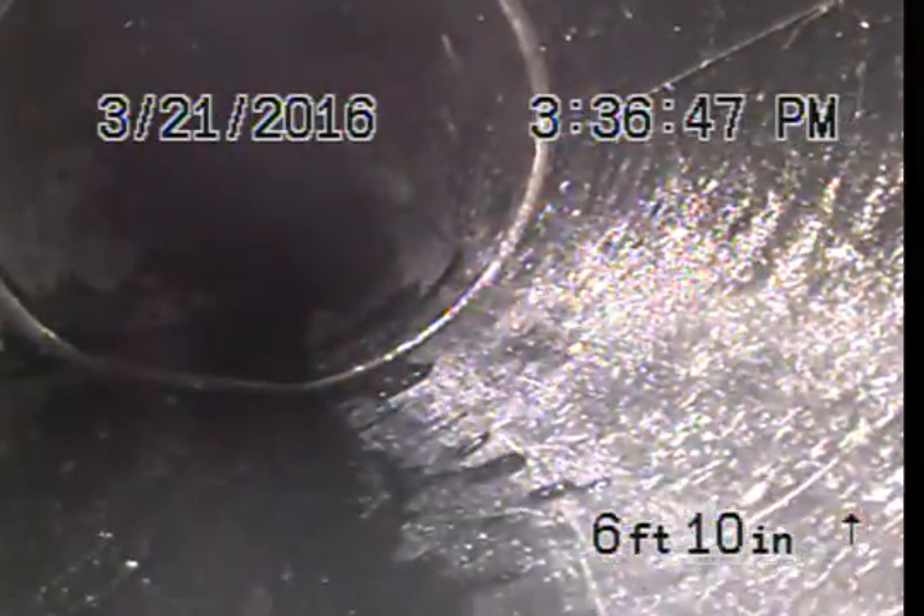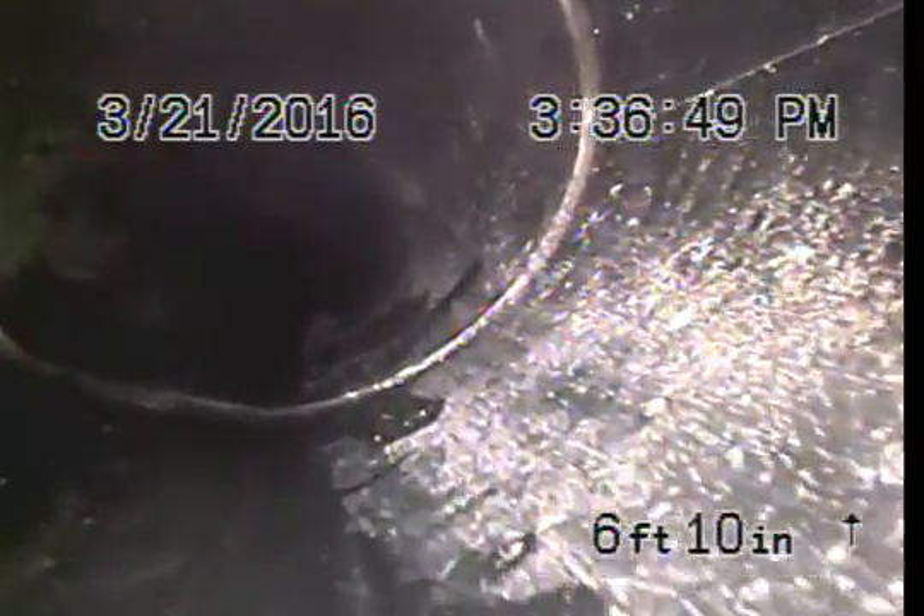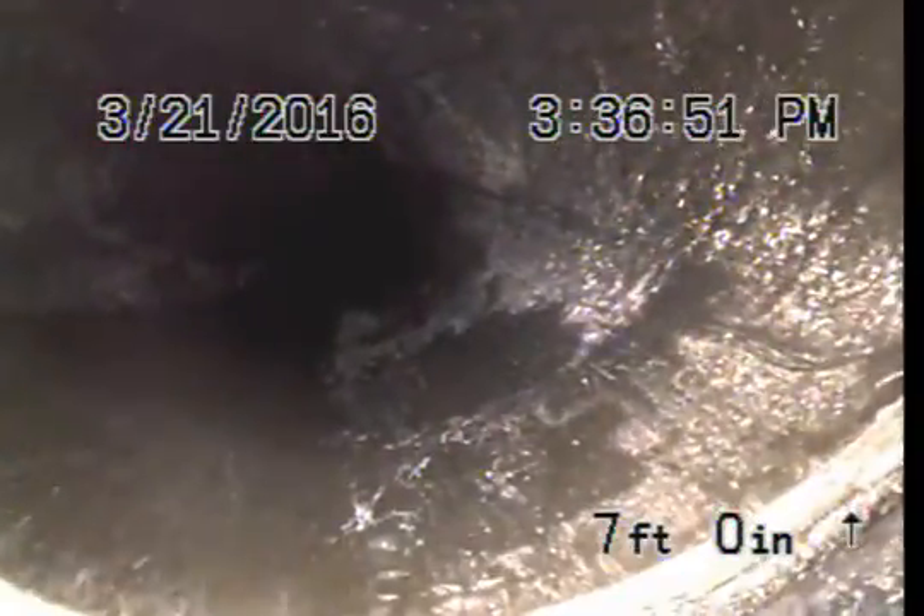We're still at 4130 Sunnyside and we're going to run through the cleanout that goes back towards the house. We just did the one that runs to the city sewer. Here we are into ABS — we're going to inspect it on the way back to the house from the cleanout. And we're in ABS.